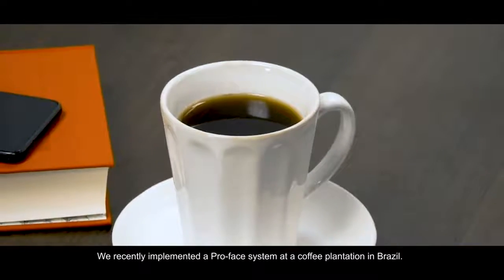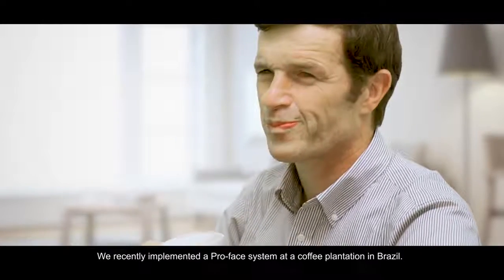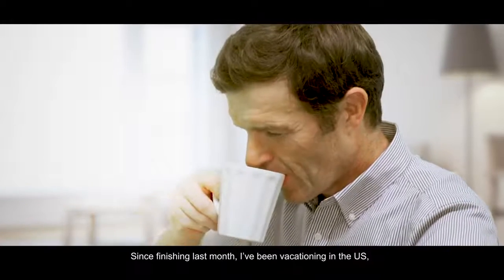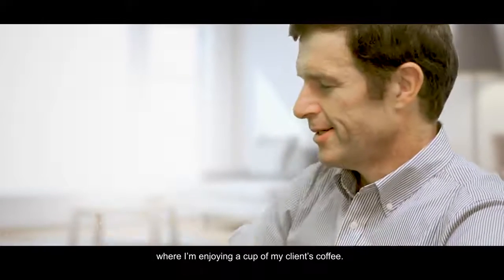We recently implemented a Pro Face system at a coffee plantation in Brazil. Since finishing last month, I've been vacationing in the US where I'm enjoying a cup of my client's coffee.